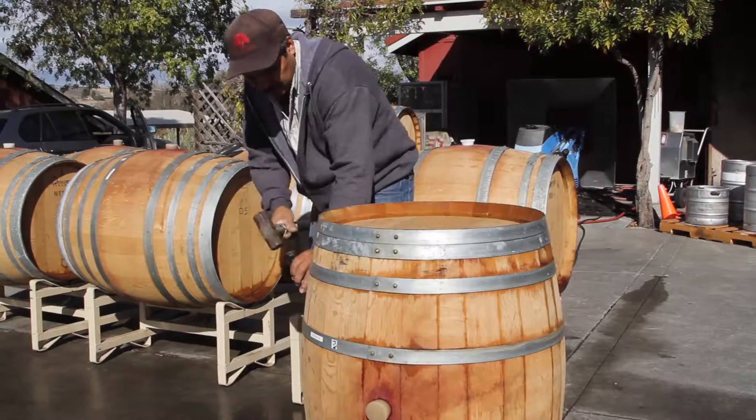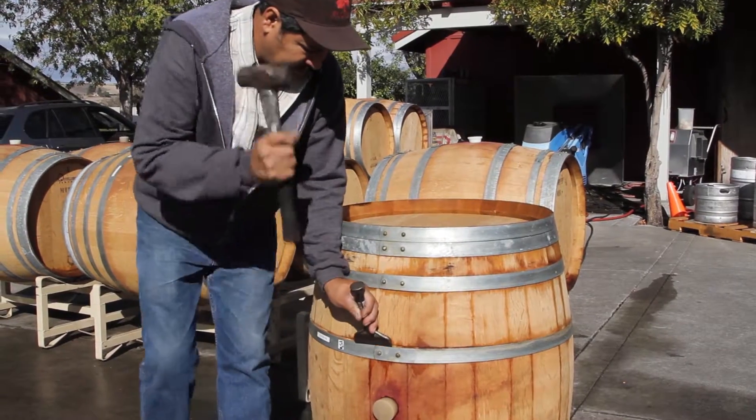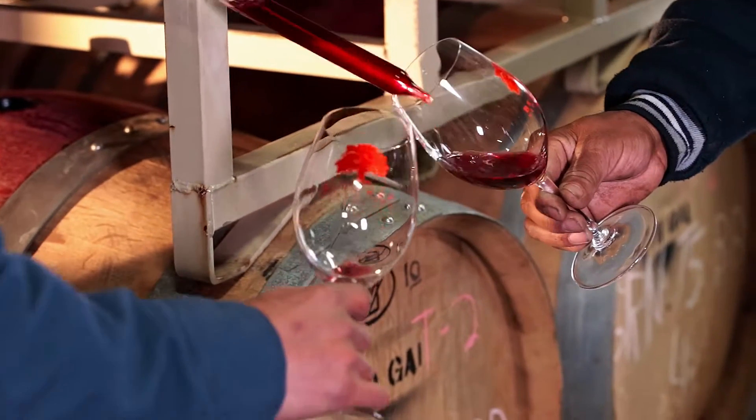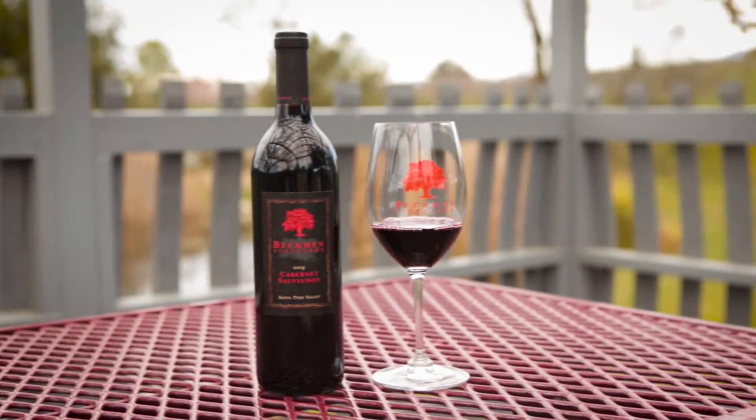The pores in American oak are actually bigger, which allows the wine to seep into the oak, and we could extract a lot more out early on. So that helps soften the wines and soften those tannins for early drinking. I think you'll enjoy it.